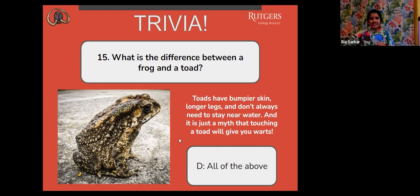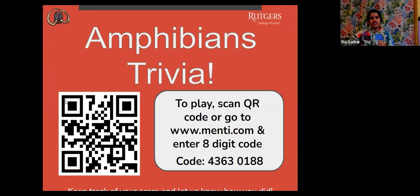If you are just joining us for our trivia, we are doing Amphibians tonight. You can scan that QR code to join, or you can go to menti.com and enter in your eight-digit code that's on the screen. Make sure you're keeping track of your scores so that you can find out how you did at the end.